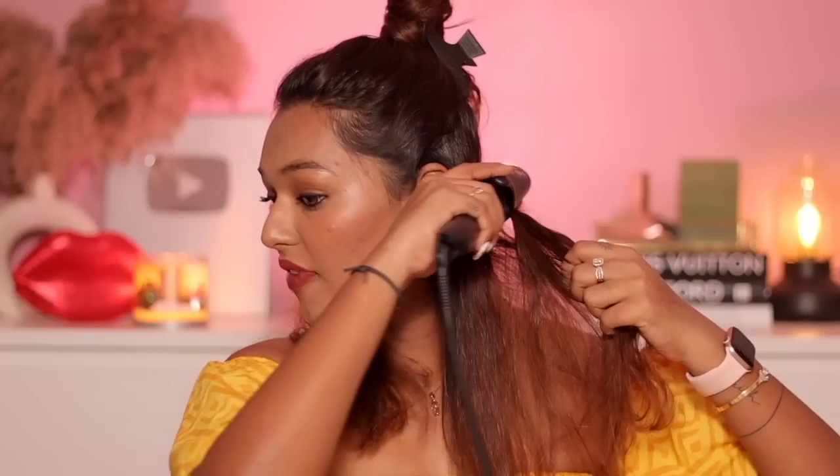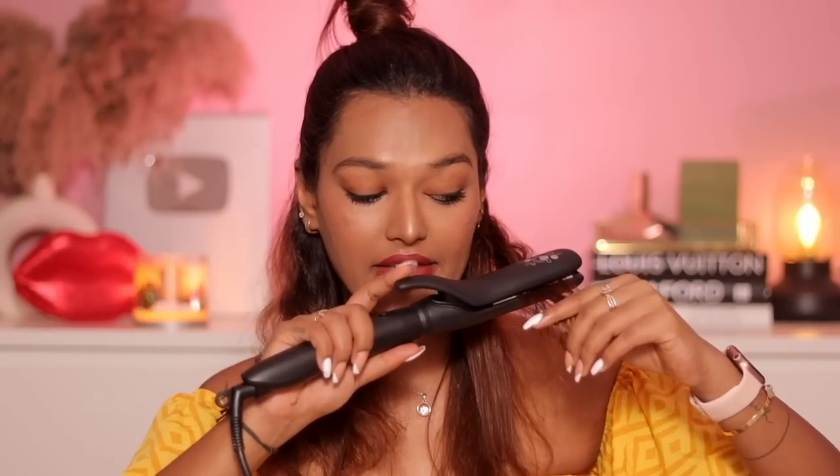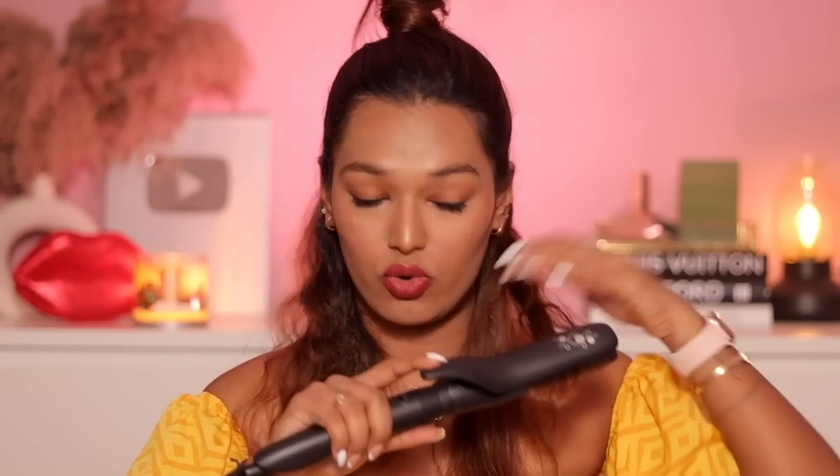One quick tip: always keep consistent pressure from root to tip. Don't come to the end and leave your straightening — make sure you apply heat all the way to the tips so your hair doesn't frizz up. That's something I learned the hard way. If you let go at the ends, especially in humid weather, it will frizz very easily. On each section, you just need about two consistent passes and you'll have really sleek hair.